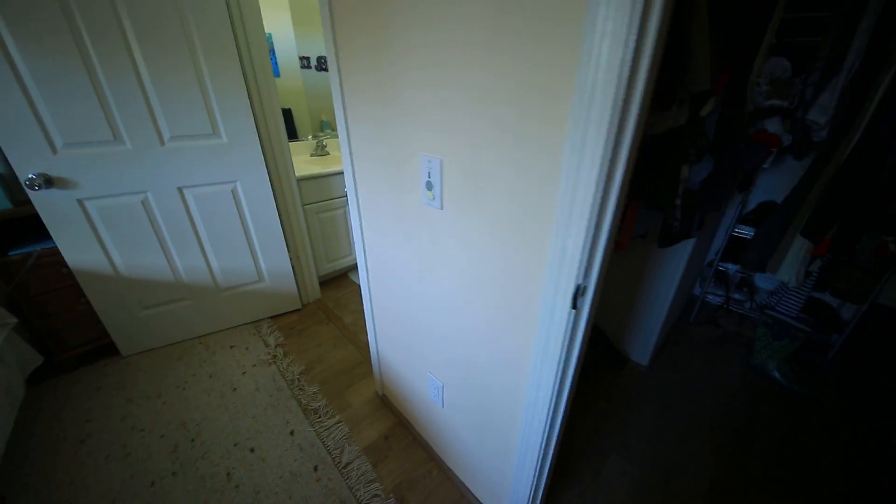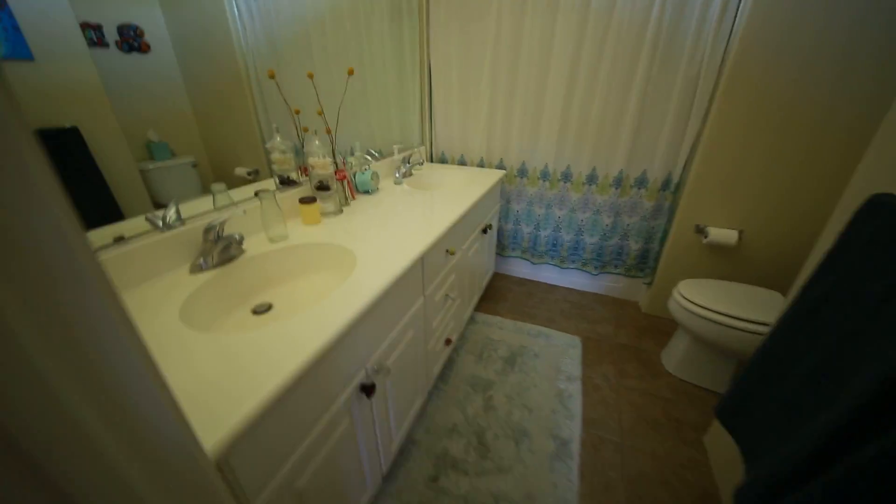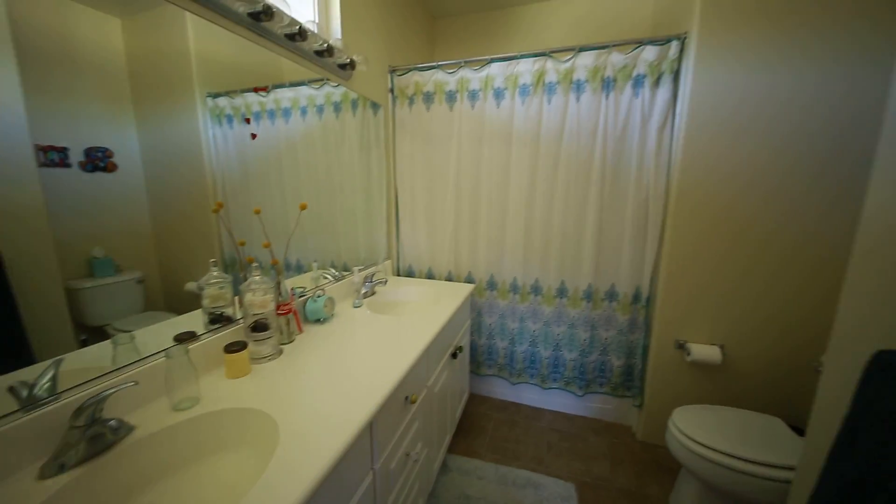And finally in the home we have our master bath, which has double sinks, a shower and bathtub combo, and the toilet.